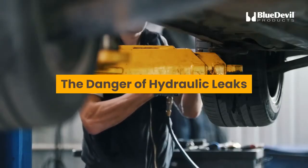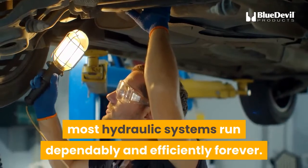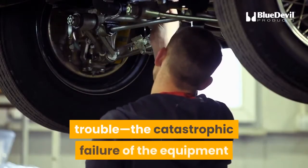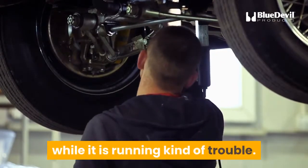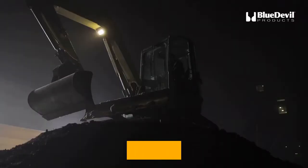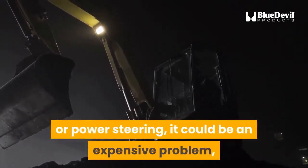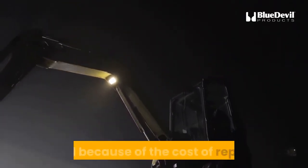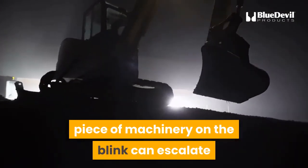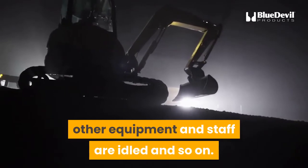The danger of hydraulic leaks: with just a little bit of maintenance, most hydraulic systems run dependably and efficiently. Allowing a leak to fester unaddressed invites catastrophic failure of the equipment while it is running. In the case of a spaceship or aircraft, that could mean loss of life. In the case of a hydraulic excavator or power steering, it could be an expensive problem both because the equipment is out of commission and the cost of repair. The downstream costs to a business can escalate as orders go unfilled, deadlines are missed, and other equipment and staff are idled.